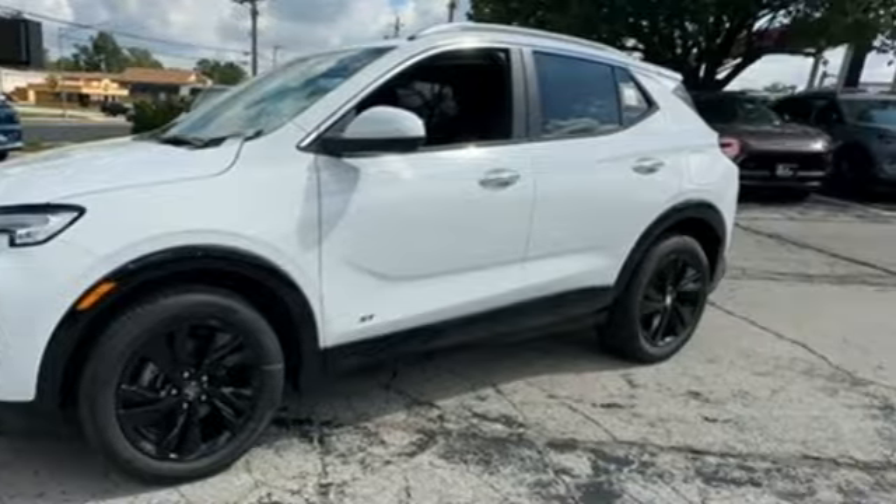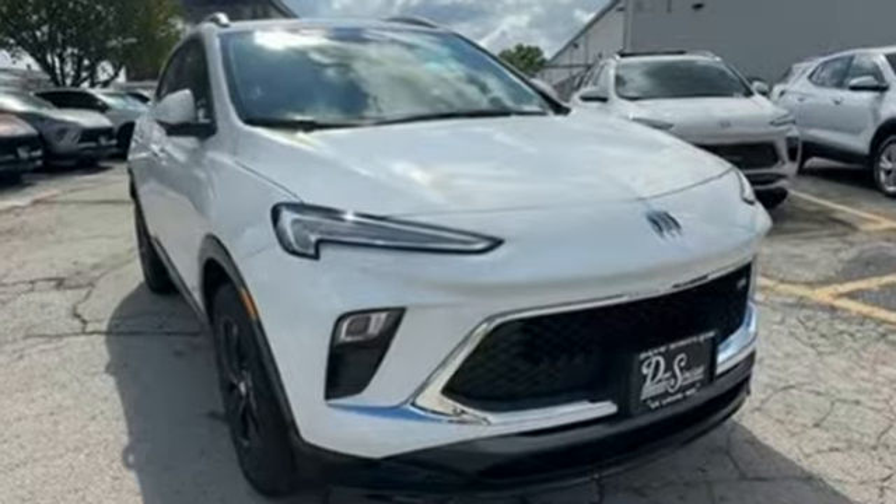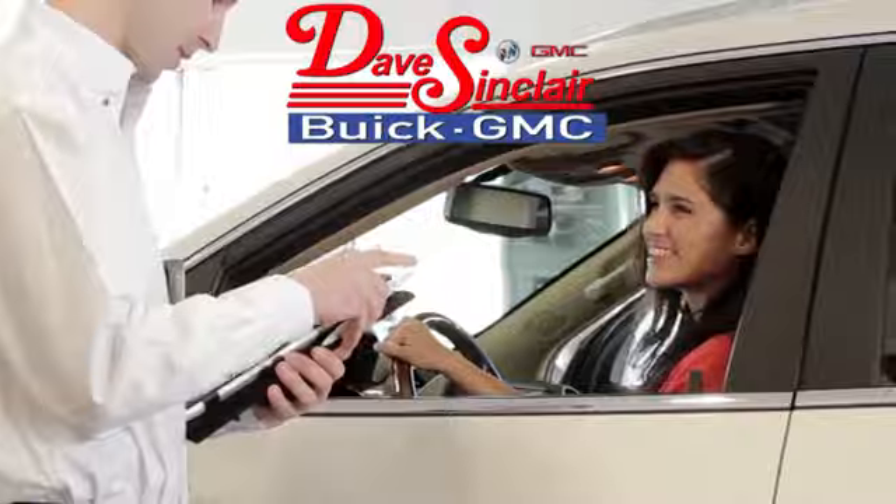Experience a different kind of luxury with a Buick. See what it can do for you when you take it for a test drive. At Dave Sinclair Buick GMC, our customer service speaks for itself. Visit today.